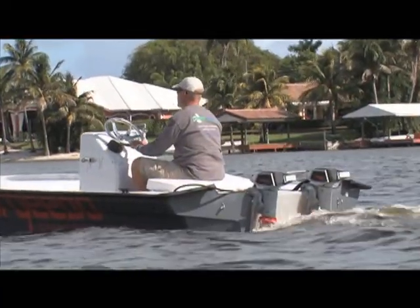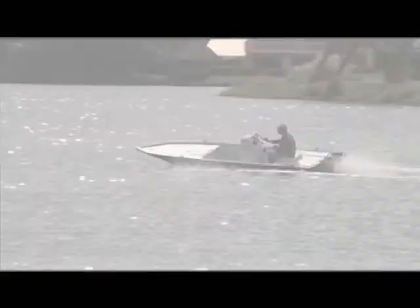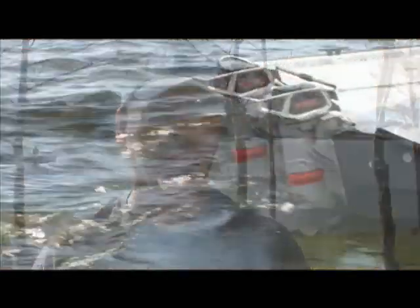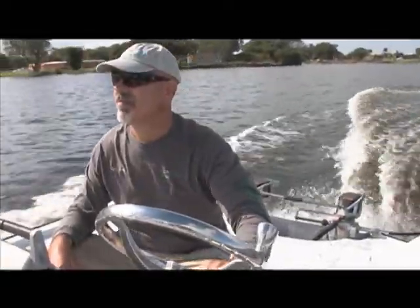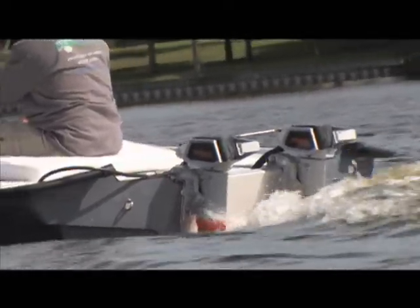Torqeedo features a couple of electric outboards that can bring boats into planing. We were going just over 17 miles per hour out there. The twin outboards on that boat produce a 15-horsepower gas equivalent, which is enough to plane a well-designed hull. Most people are very surprised at how powerful these motors are the first time they see them, and they're IP67 waterproof, which means they're great for the saltwater environment.